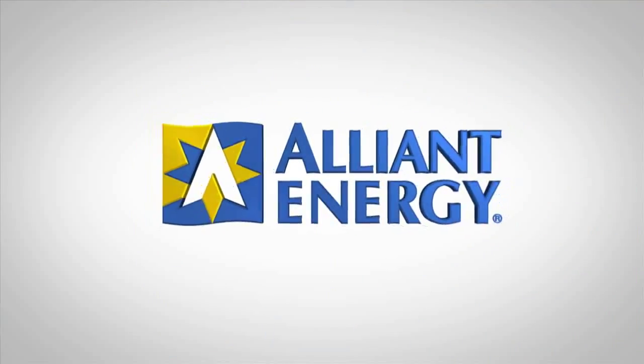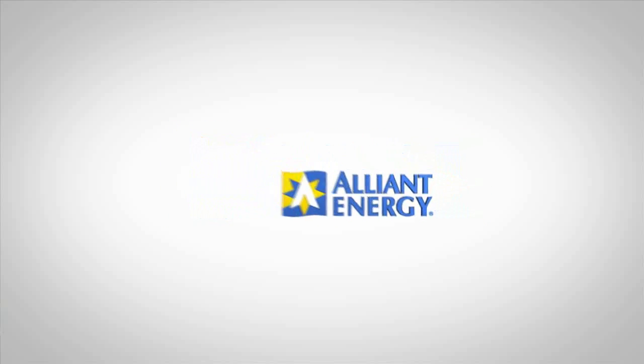For more information on energy-efficient new home construction, visit our website at PowerHouseTV.com. Alliant Energy — we're on for you.